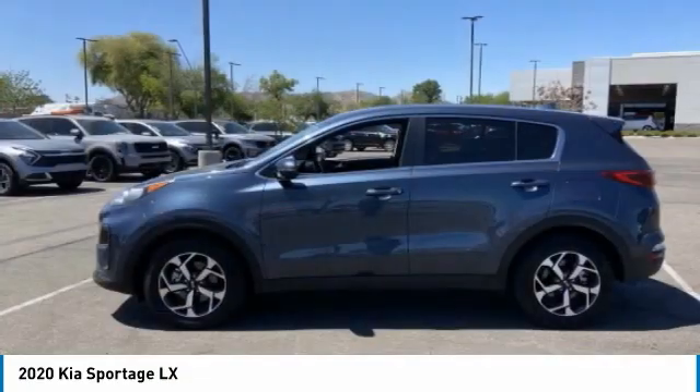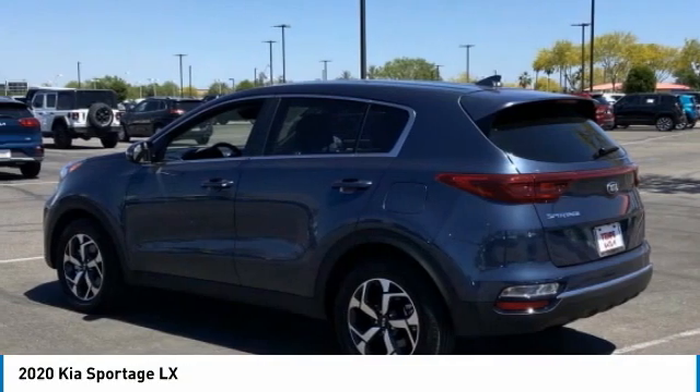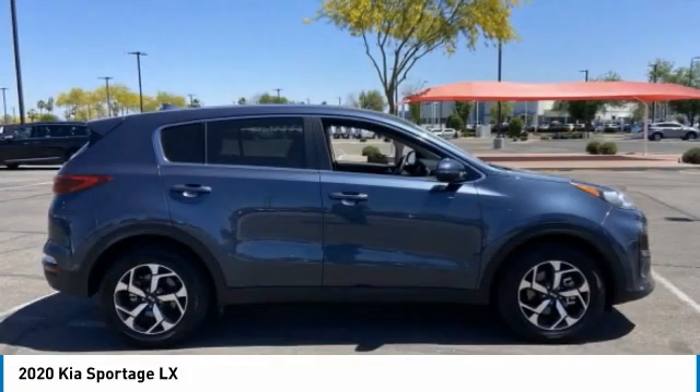Here is the 2020 Sportage. With its sleek and stylish exterior and its roomy, feature-laden interior, the Sportage both looks good and performs well on the road.